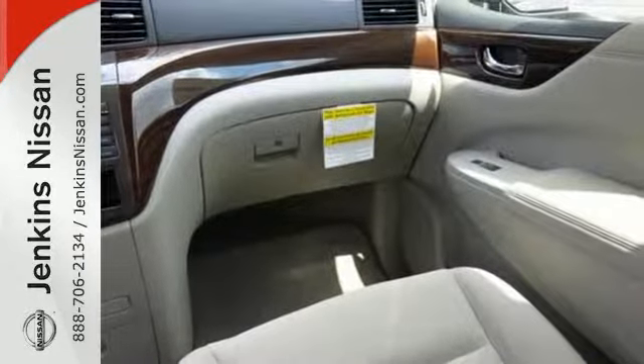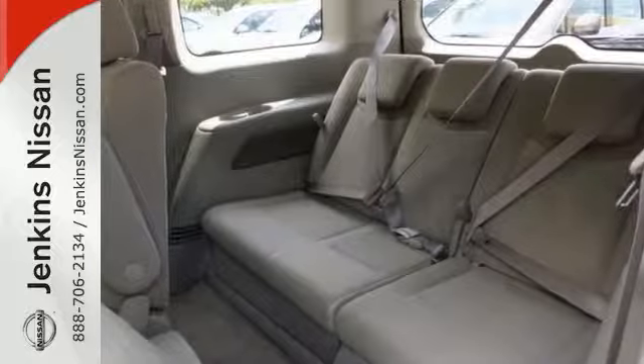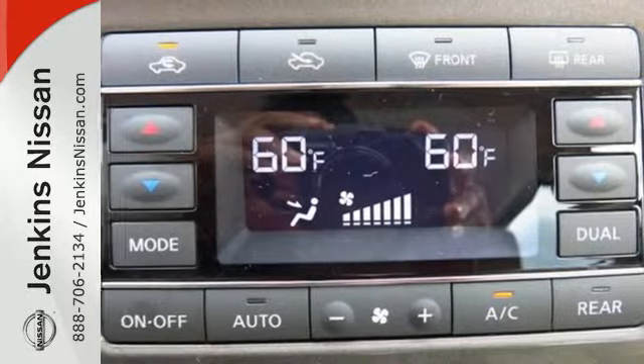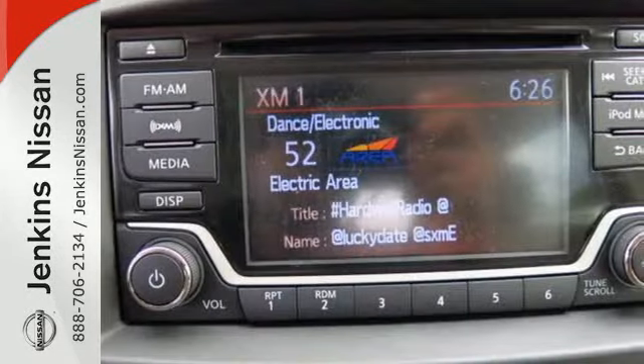You'll have vehicle dynamic control, the Nissan advanced airbag system, and a tire pressure monitor with you every moment along the way. While the intelligent key and X-Tronic continuously variable transmission make those moments smooth and intuitive.